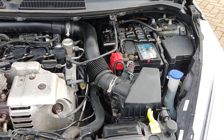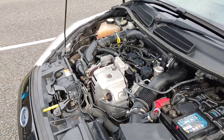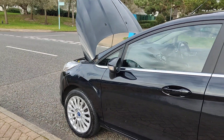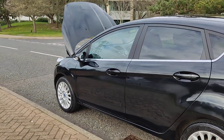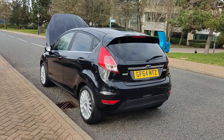Recently serviced, engine sounds nice and smooth. Very clean 16-inch alloy wheels with excellent tyre condition, clean bodywork, privacy glass, and grey parking sensors.